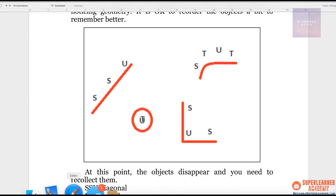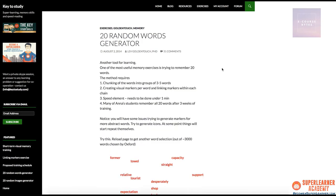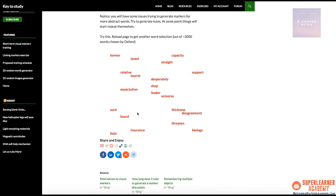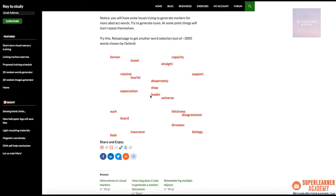The next thing I want to show you is another game that demonstrates the power of chunking: the 20 Random Word Generator on the Key to Study blog. Ideally you'll use this once you've learned some of the other hardcore mnemonics — so ignore creative visual markers and word linking for now, since we haven't learned those yet. What I want you to do is try playing this game without chunking first — try to remember all 20 words, then minimize the page and see how many words you can recall.